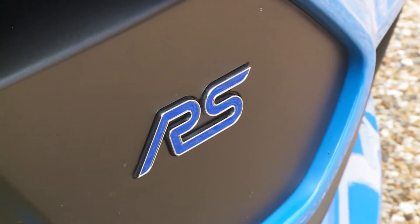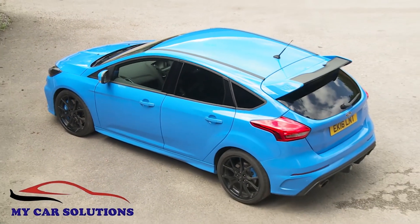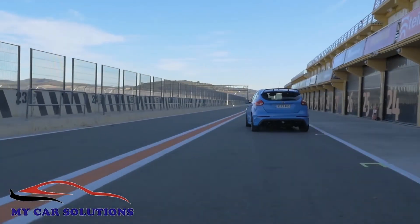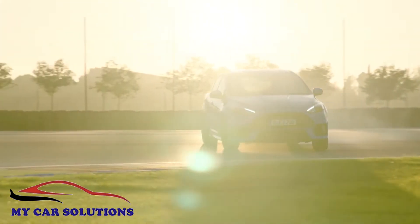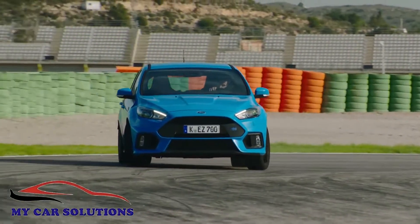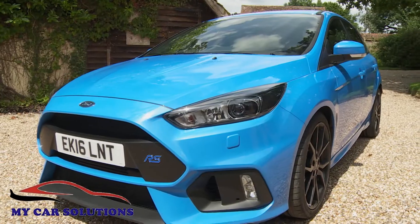This third generation Focus RS goes way beyond anything a normal hot hatch is capable of and borders on supercar levels of performance. To create it, a team of Ford's finest engineers got together with experts like world rallycross star Ken Block. What's been produced as a result is the most frantic family hatch yet devised, with all-wheel drive taming simply exhilarating performance. It's quite a prospect.